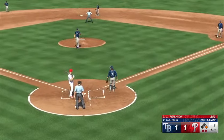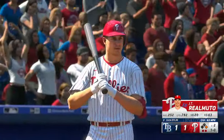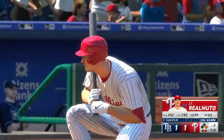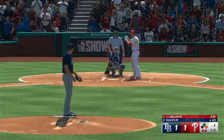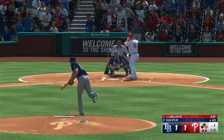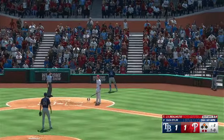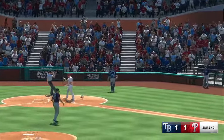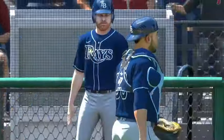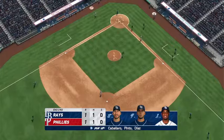Pitch out but no action. Swing and a pop-up, foul territory for the catcher. And Realmuto is out. And that's the inning. One run on one hit, no errors in a row. We head on now to the top of the third. All tied — 1-1.